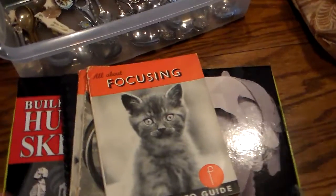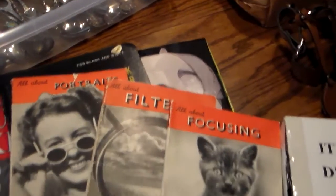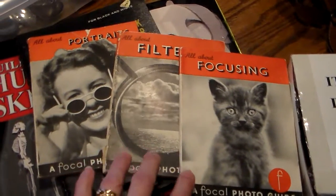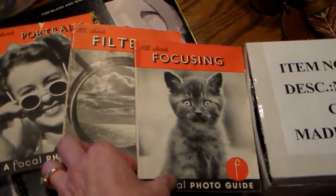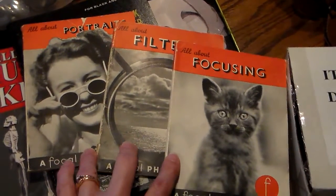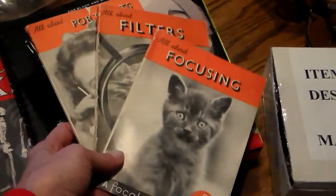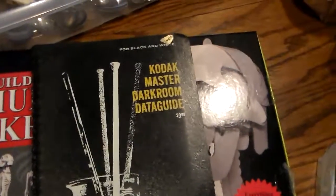I found some photography books — all about focusing, filters, and portraits. All I could find on eBay were copies coming from the United Kingdom, and my husband looked at them and confirmed they were published in the UK, which is why they're being sold from there. I'm not sure how to list these; they could be fairly desirable. I might do them as a set or separately — not quite sure yet.